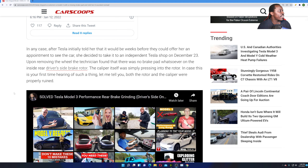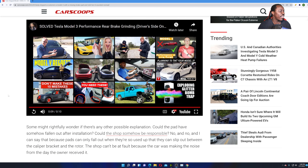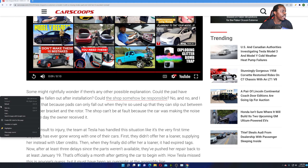After Tesla initially told her it would be weeks before they could offer an appointment, she decided to take it to an independent Tesla shop on December 23rd. Upon removing the wheel, the technician found there was no brake pad whatsoever on the inside of the rear driver's side brake rotor. The caliper itself was simply pressing directly into the rotor. Both the rotor and caliper were properly ruined. So not only does she need a brake pad, she now needs new calipers and new rotors. I would replace the whole assembly if I were in her position.